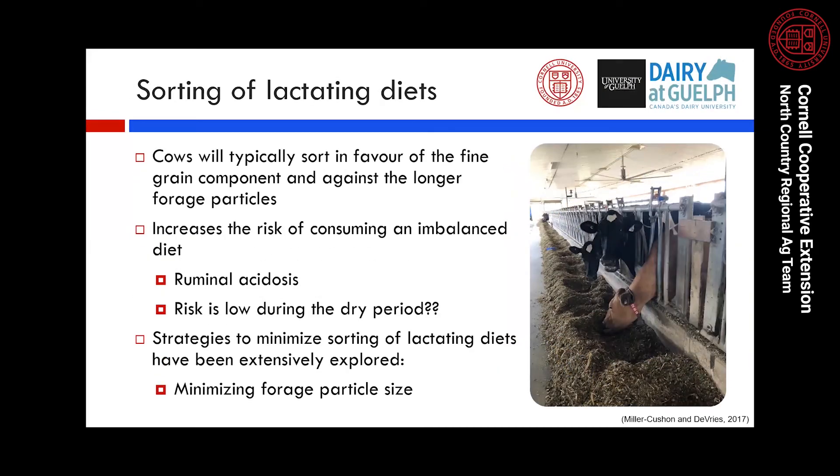A majority of sorting research has been done on lactating diets. We know cows typically sort in favor of fine grain components and against longer forage particles, increasing the risk of an imbalanced diet — not only for the cow physically sorting, but also for more subordinate cows that feed later and are forced to consume refused feed. When cows consume more fine grain relative to longer forage, they risk ruminal acidosis, which has detrimental impacts on milk production and butterfat. Previous research with calves has shown that if calves learn a behavior prior to a dietary change, they're more likely to carry that behavior over following the change.